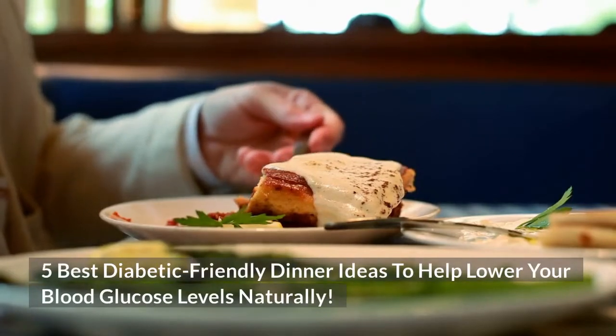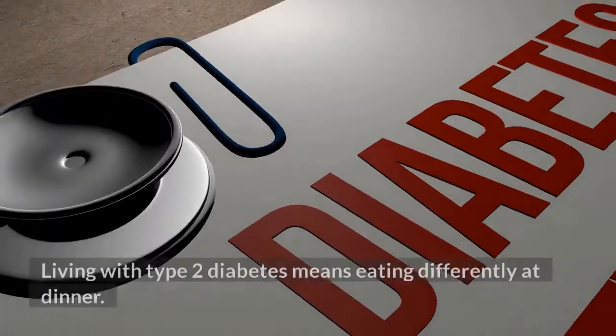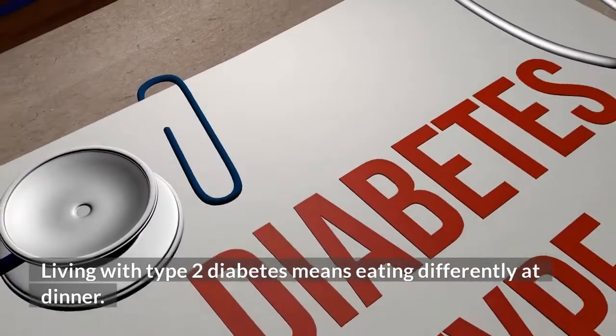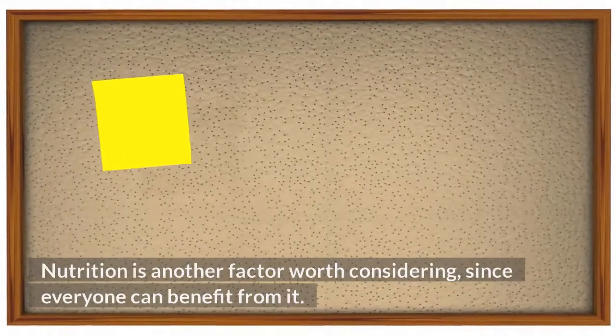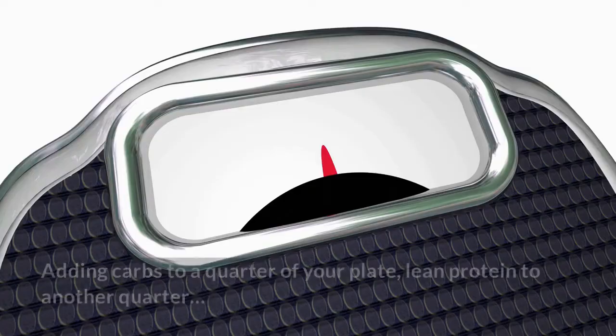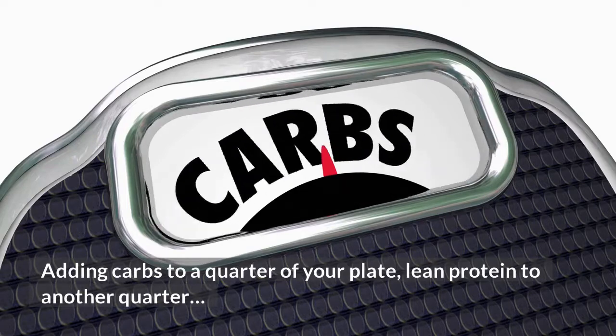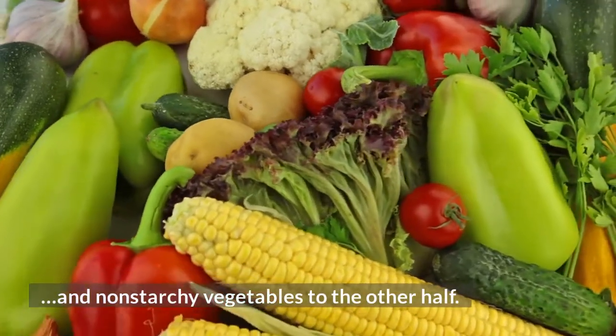5 Best Diabetic-Friendly Dinner Ideas to Help Lower Your Blood Glucose Levels Naturally. Living with Type 2 Diabetes means eating differently at dinner. Nutrition is another factor worth considering, since everyone can benefit from it. Adding carbs to a quarter of your plate, lean protein to another quarter, and non-starchy vegetables to the other half.